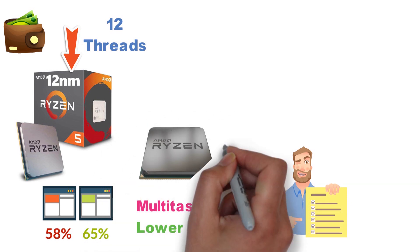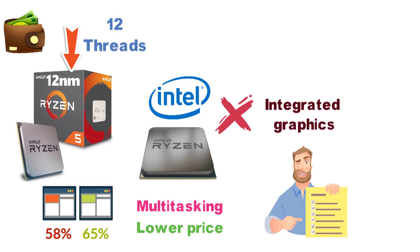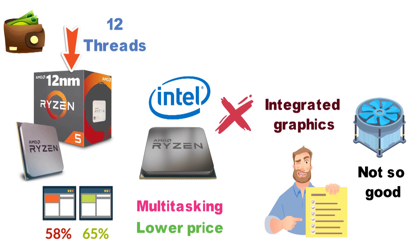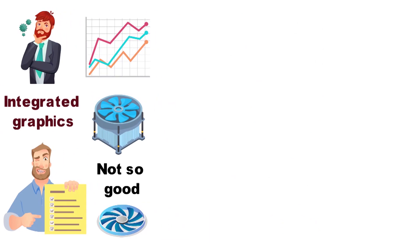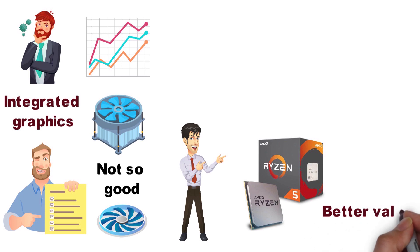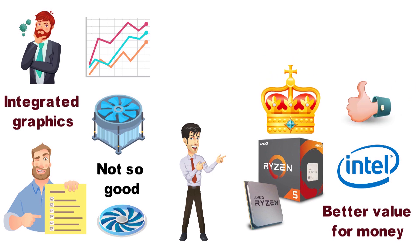Unlike the cheaper Ryzen 2200G model, and unlike all of Intel's core series, the 2600X doesn't have an integrated graphics solution. However, it does come with a solid cooler which, while not as good as some affordable aftermarket coolers, still provides a fairly quiet and well-performing cooling solution for those who don't want to invest extra in a third-party cooler. Much like with the budget models, we feel the Ryzen 5 2600X offers better value for your money compared to Intel, which is why we'd crown it as the best mid-range gaming CPU, at least for the time being.